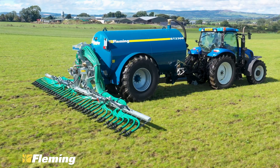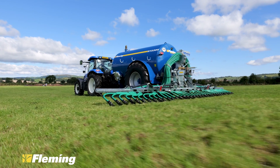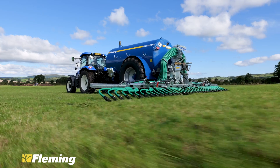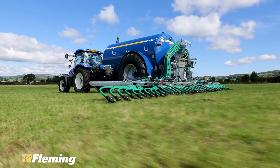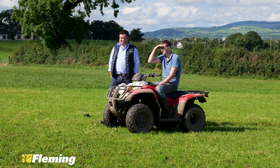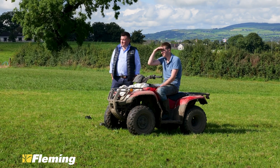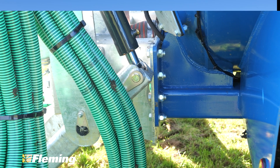We have been using trailing shoes and dribble bars from various manufacturers mounted to our own tankers, so we have gained quite a bit of experience in the use of these over the last five to six years. I myself have been involved with trailing shoes since 2009, so we have a good feel for what we wanted. We also talked to our customers and asked them what features they were looking for, and basically a lot of guys were telling us the same thing.